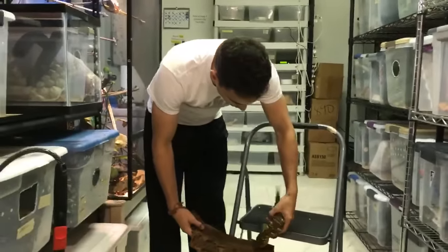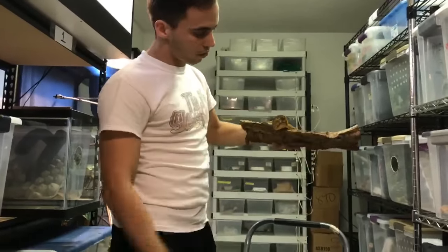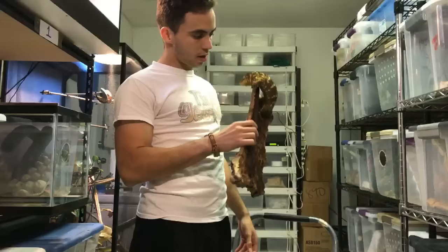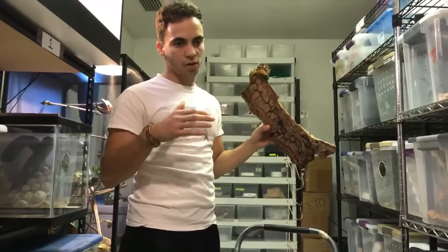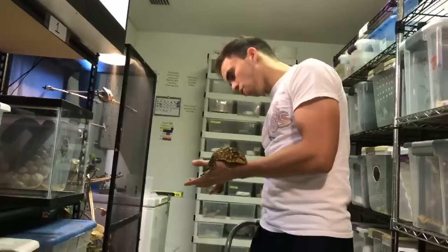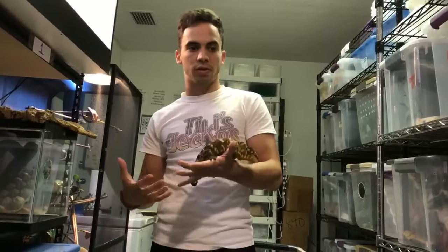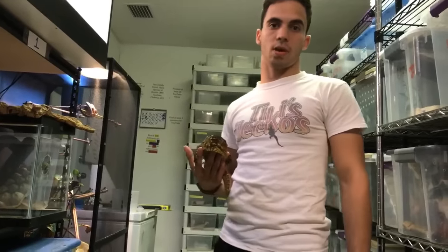Leachianus geckos love cork bark. The best thing is cork bark rounds — they hide in there and spend their days inside. At night they come out, feed, and hang out. If you're keeping leachianus, having a lot of cork bark is a must; they feel very secure when they can hide. For enclosure size: this big guy is in a 30-gallon, a smaller leachianus could do a 20-gallon, and a breeding pair would need around a 40- to 50-gallon enclosure.